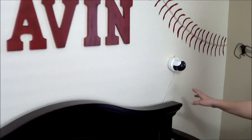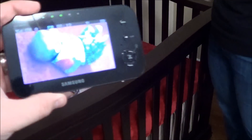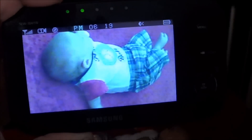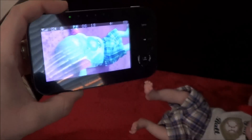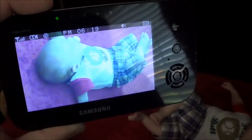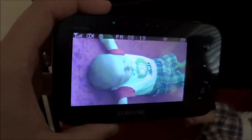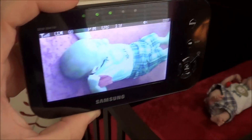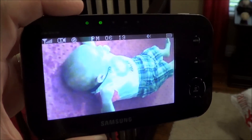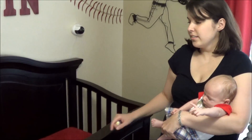We have a Samsung monitor that we can move to see him at different angles, and we can also talk to him through it to comfort him as he gets older. In our bedroom we have a little monitor screen where we can watch and hear him. We got it on Amazon for a great deal compared to other stores — the link is in the description below.